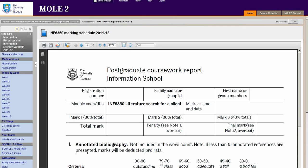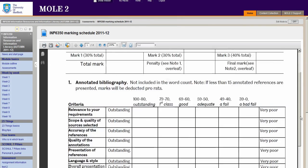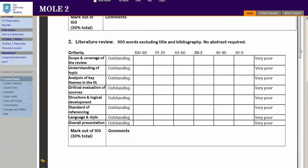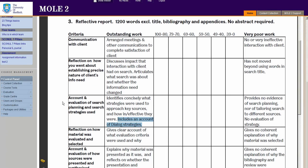Following on from Peter's encouragement, I'll just remind you that if you go to the assessments page you'll find the coursework form that we use when we mark your search and your information search, the bibliography, the literature review and also the reflective report. Just to highlight that when we're marking the reflective report, one of the things we look at is the account of your evaluation and search planning and the search strategies used, and you have to include an account of your dialogue strategies and how you tried to search dialogue.